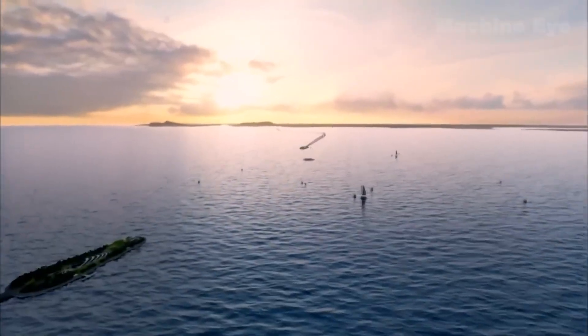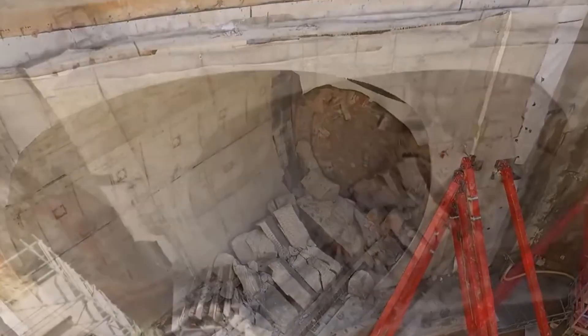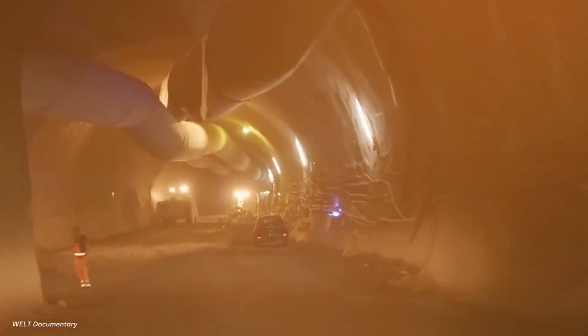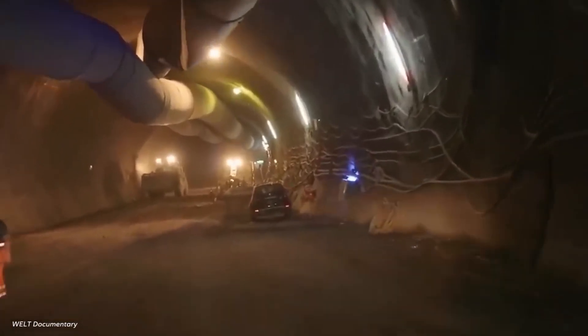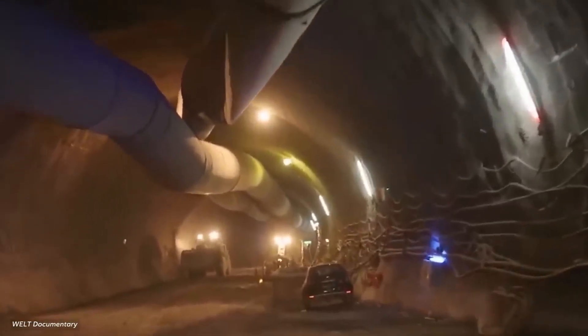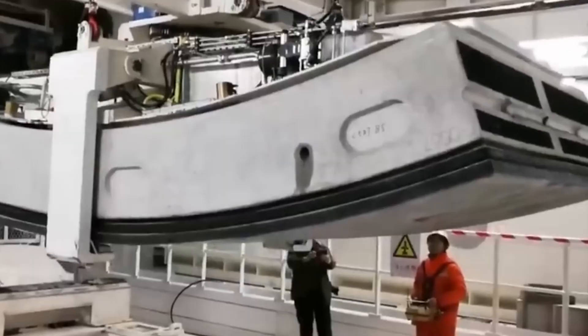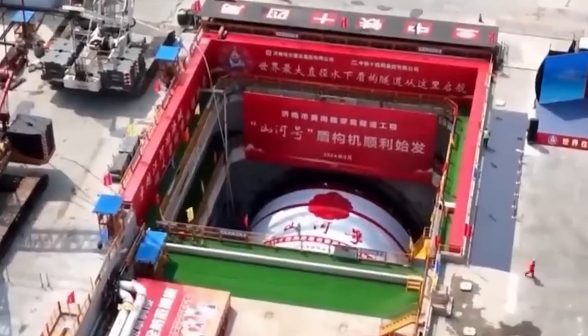But pressure wasn't the only problem. The rock formations at that depth are unpredictable — layers of granite, sandstone, and fault lines that shift without warning. One wrong calculation, one weak point in the tunnel wall, and the entire structure could flood in seconds. Workers would have less than a minute to escape. Most wouldn't make it.